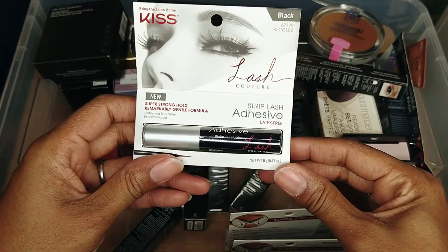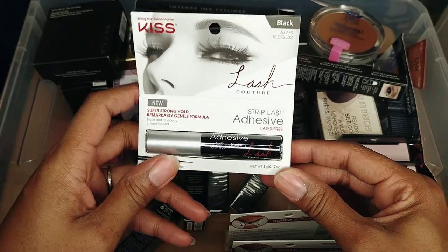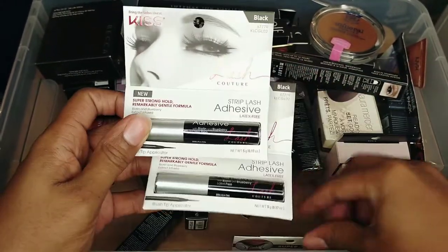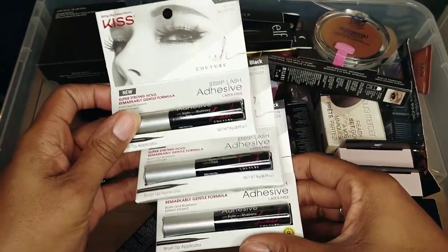Here is the Lash Couture Strip Lash Adhesive — this is the one I use the most so I stocked up on it. I have three of them here. I love this stuff and so I'm going to keep it.